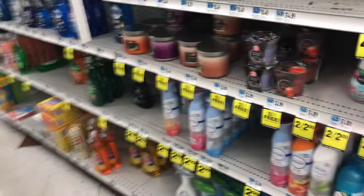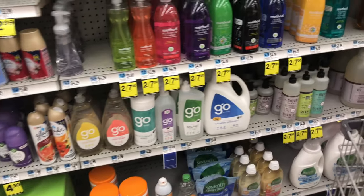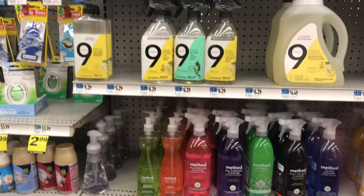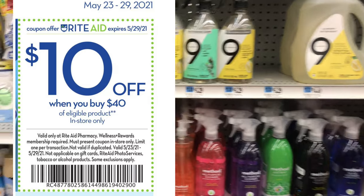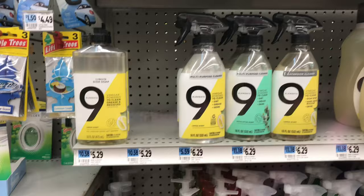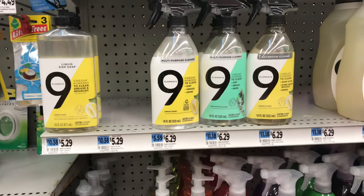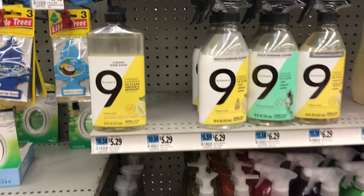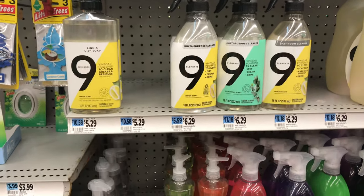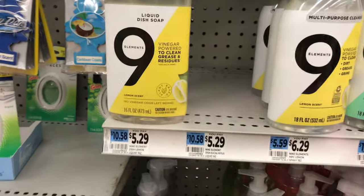Welcome back to my channel! We are at Rite Aid, doing deals starting the 23rd to the 29th. We're starting with household products. For the Nine Elements first transaction, there's a coupon for spend $40 get $10 off. The Nine Elements monthly deal is spend $20 get $5 in bonus cash, running until May 29th. There are no sale prices, but we'll take advantage of our gold discounts.